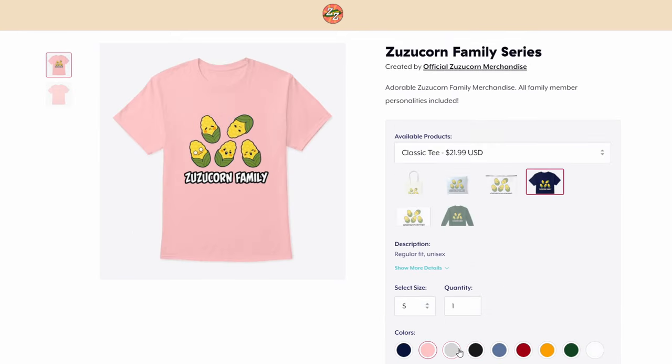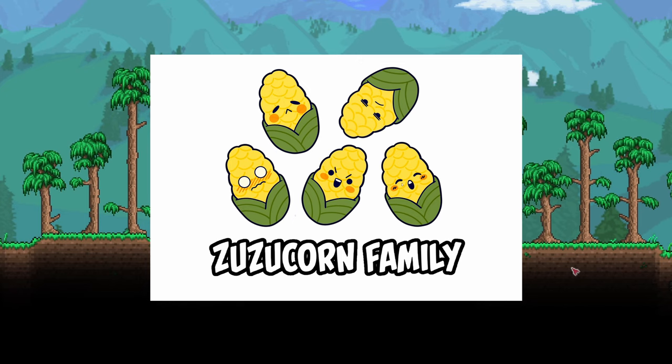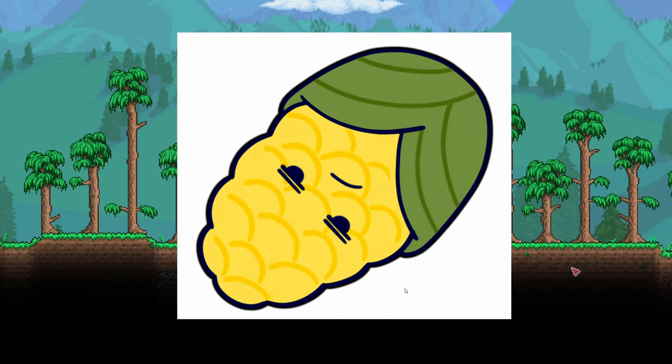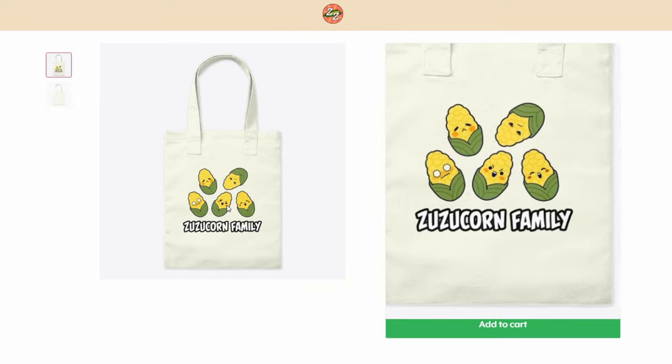We also have the ever-popular Zuzucorn family line, which features an adorable family of five corn members. We have personalities for almost all of you — guess which one I am? That's right, this one. This comes in a long sleeve, short sleeve, a tote bag, and a pouch.